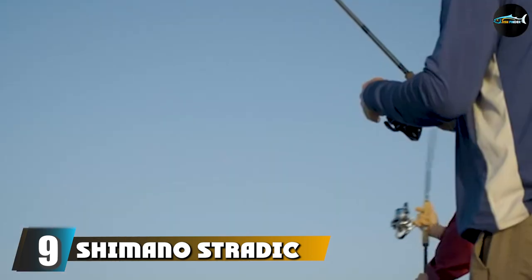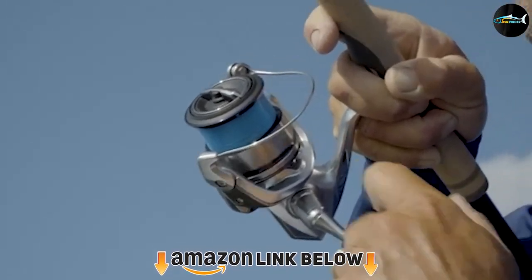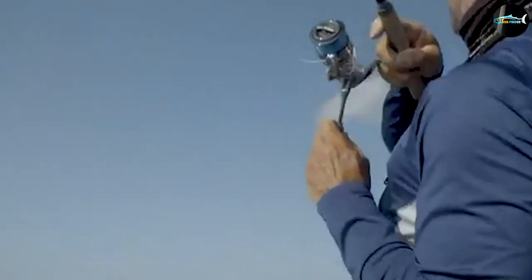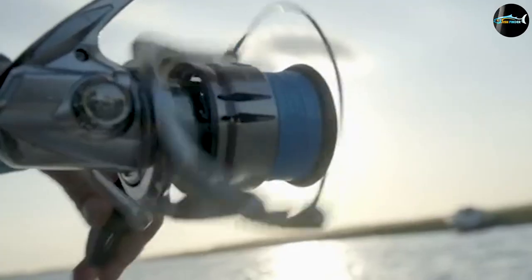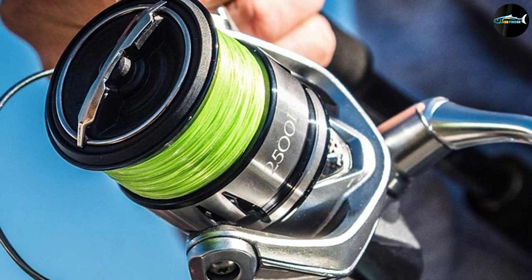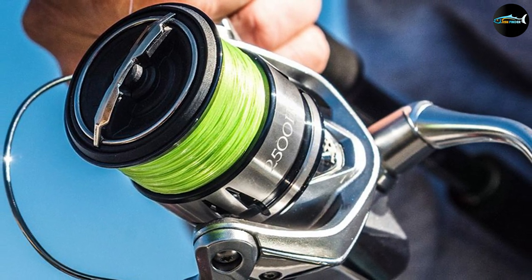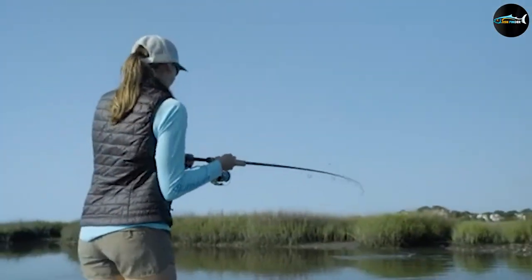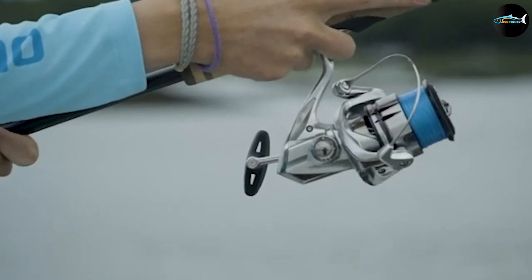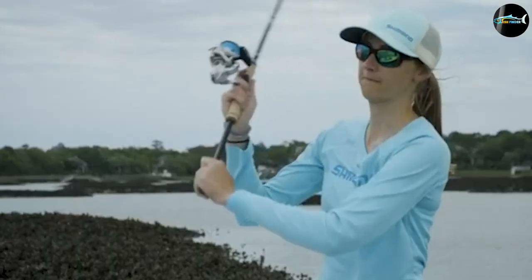At number nine we have the Shimano Stradic FL spinning reel, which might just be the best all-round spinning reel for trout fishing. If there is one reel that represents dedication to timeless quality, reliability, and consistent improvement for a reasonable budget, it must be the Shimano Stradic. My first expensive trout spinning reel was a Stradic, and even 15 years later it remains my go-to reel whenever I get the spin gear out. From first cast to last, the Shimano Stradic impresses with consistently smooth performance, a reassuring bail arm, and solid, smooth drag. Today's Stradic is even more refined and precise in its operation.